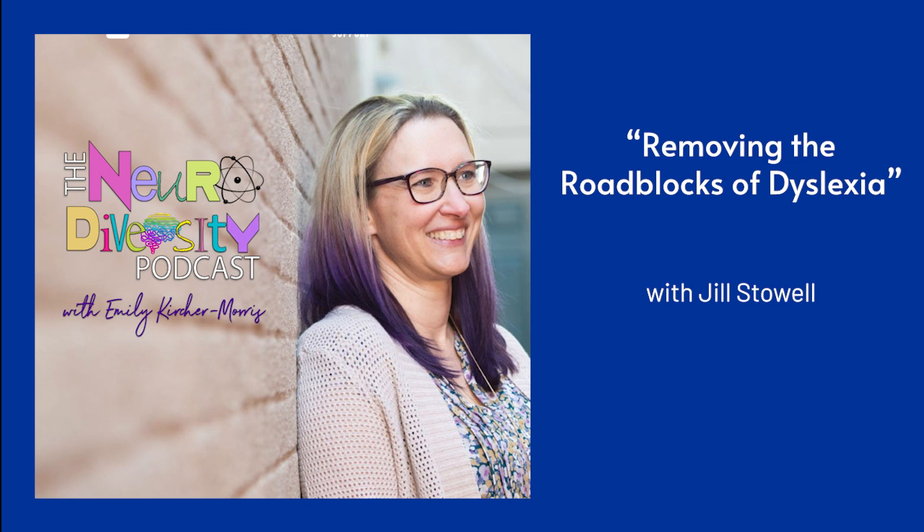I am excited to welcome Jill Stoll to the podcast today. Jill is the founder and executive director of Stoll Learning Centers and is the author of several books. Her newest book is Take the Stone Out of the Shoe, a must-have guide to understanding, supporting and correcting dyslexia, learning and attention challenges. Jill, thank you so much for taking the time to talk to us today. Thank you for having me. I'm really excited to be here.